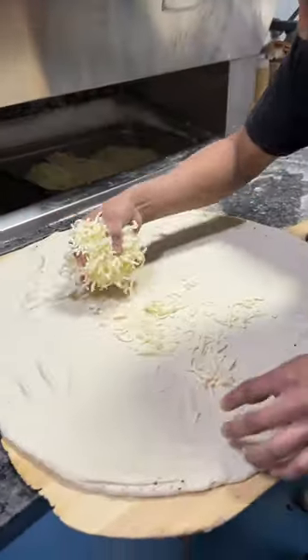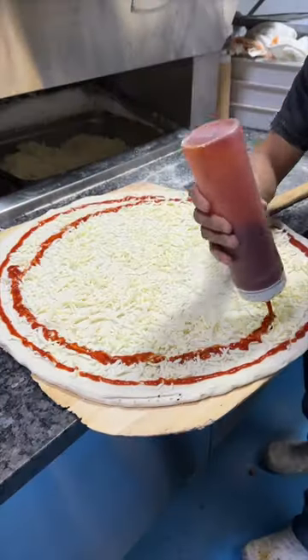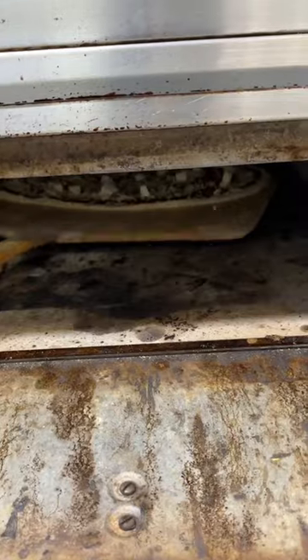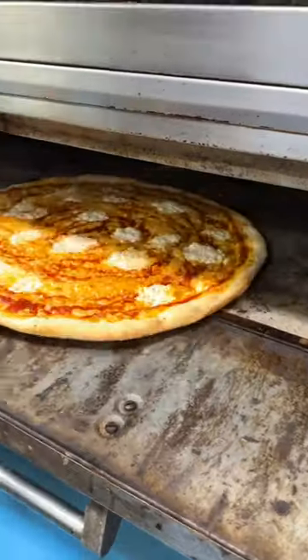They layer some shredded mozzarella, drizzle their house-made Oaxacan mole sauce, and throw on some mozzarella cubes. It goes into the oven until it looks like this.